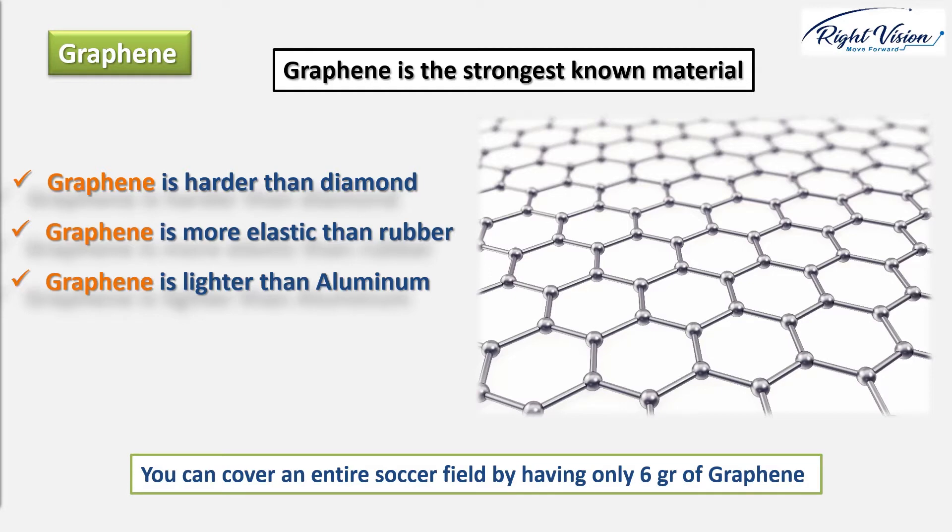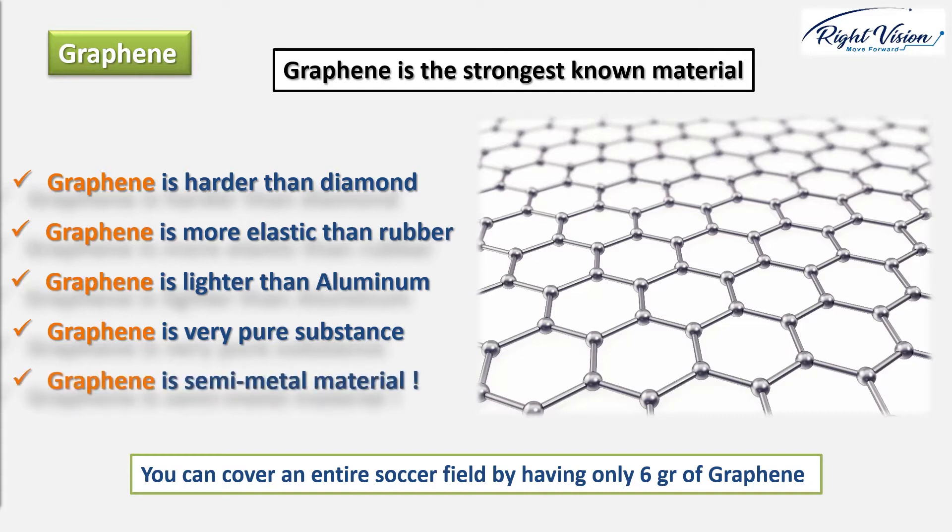Graphene is an amazingly pure substance because its structure is simple and atoms are bonded in a tight, regular format. Carbon is a non-metal, so you might expect graphene to be non-metallic too, but that's not true. Graphene behaves much more like a metal, although the way it conducts electricity is a bit different. Because of that, some scientists describe graphene as a semi-metal material.